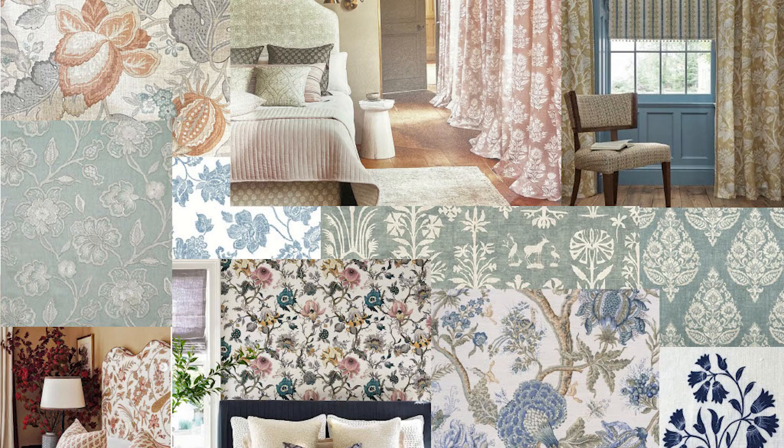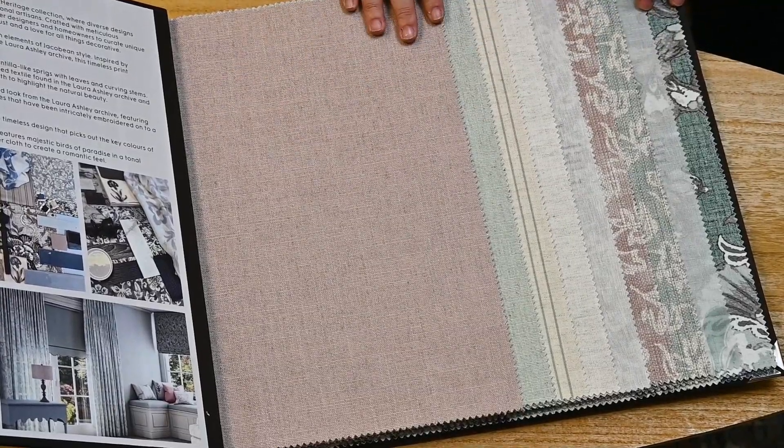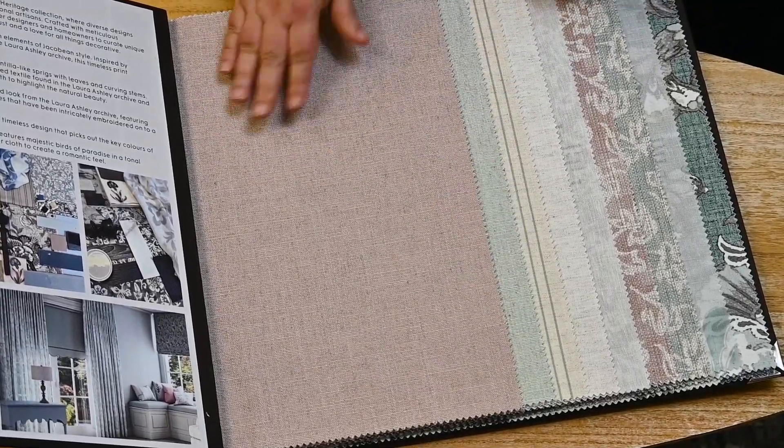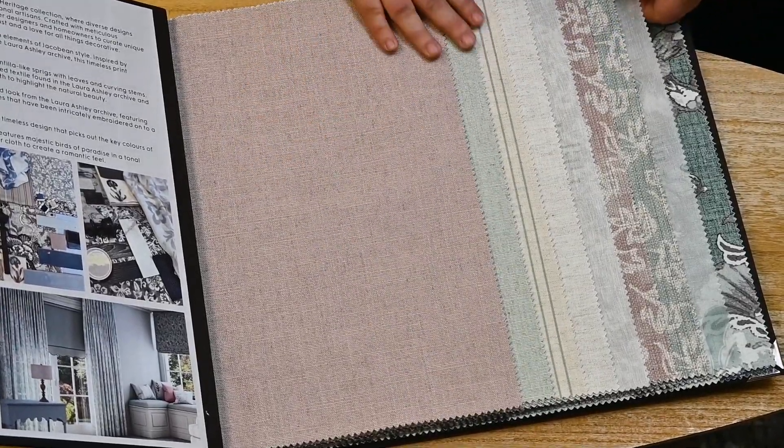This captivating Eclectic Heritage Collection is where diverse designs blend seamlessly with the craftsmanship of traditional artisans. It's inspired by a wanderlust and a love of all things decorative. These versatile fabrics empower designers and homeowners to curate unique and eclectic interiors that are crafted with meticulous attention to detail. Bringing in this concept of the whole house decorating solution, there are some feature designs paired back with the shears, a stripe and the solid cavern.